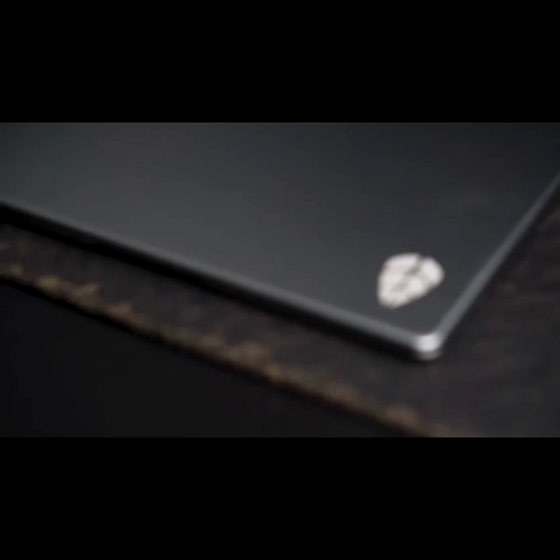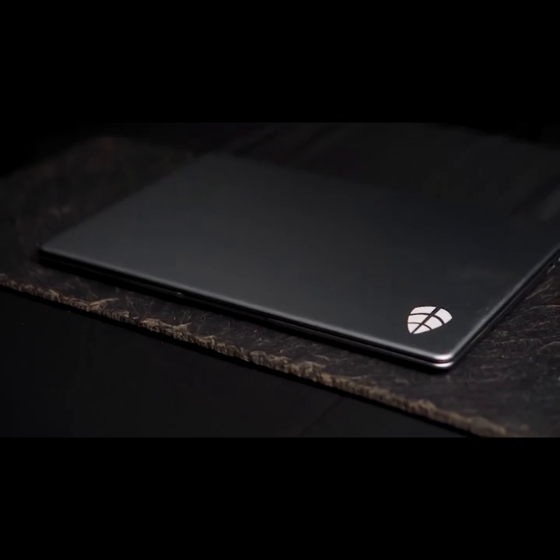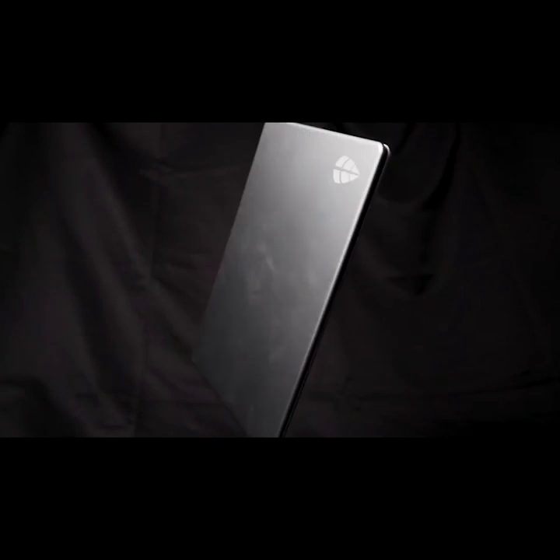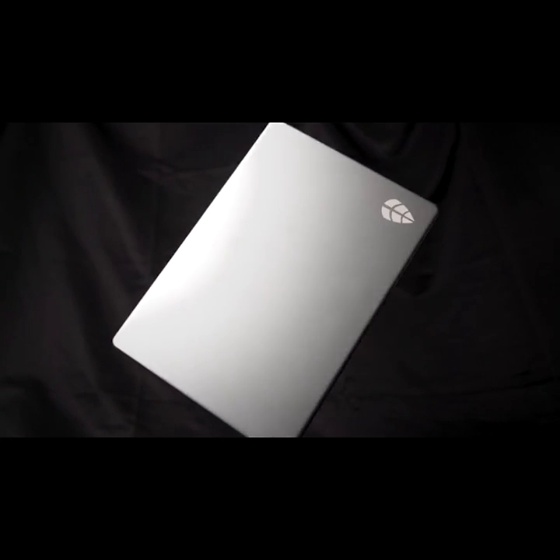Every time you upgrade your phone, your Leaf gets an upgrade too. Be productive, be entertained, socialize and play games. Pledge now and join the mobile computing revolution.